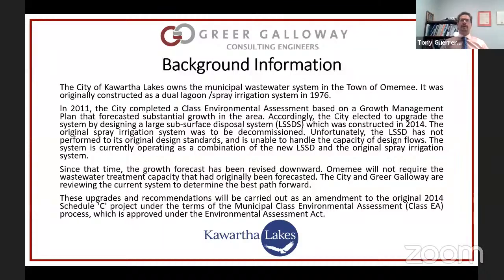The lagoons were filling up in the winter and they had to sometimes bypass to the Pigeon River through a licensed channel that was part of their licensed system. However, the preferred method was spray irrigation — they were not supposed to consistently use an overflow. The preferred solution, the Large Subsurface Disposal System (LSSD), was constructed and completed in 2014.